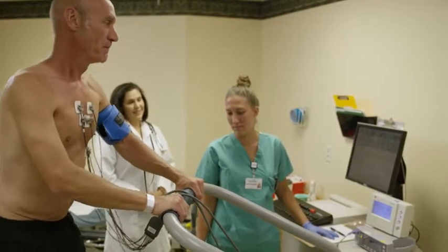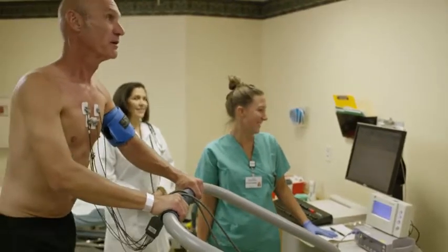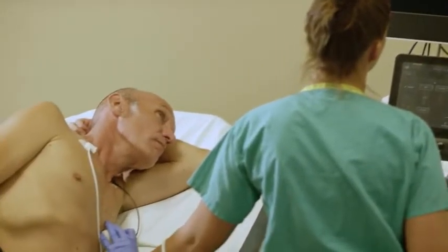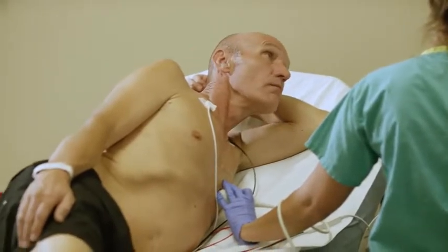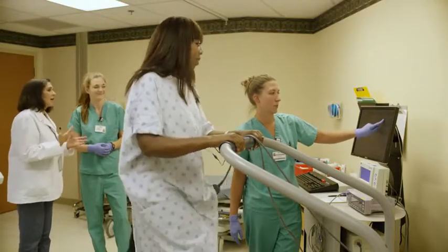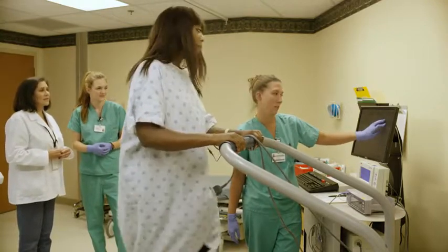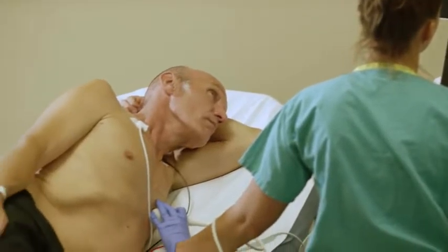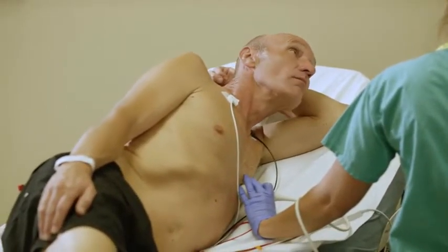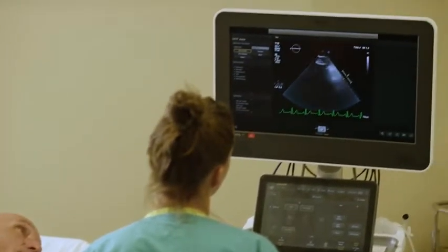If you can't exercise for some reason, your health care provider will instead give you medication that makes your heart work hard like it would during exercise. As you exercise, imaging tests will be done to see how your heart is working. One type of testing, called echocardiography or echo, uses sound waves to create a moving picture of your heart.